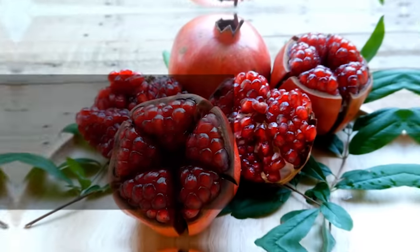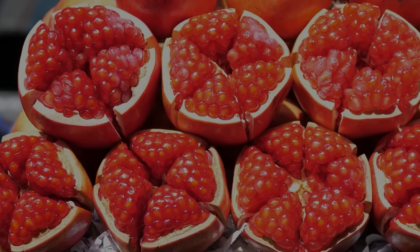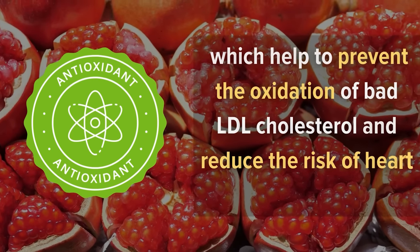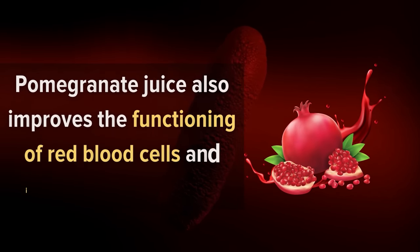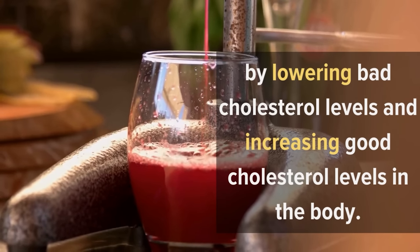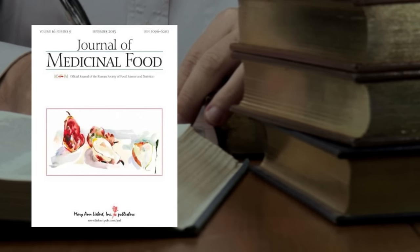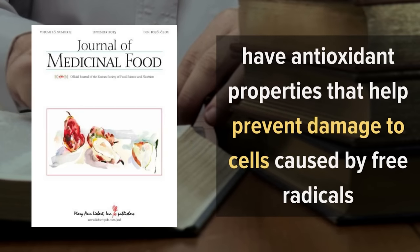6. Pomegranate. Pomegranate is one of the most potent fruits that helps in boosting blood circulation. It contains a large number of antioxidants which help to prevent the oxidation of bad LDL cholesterol and reduce the risk of heart disease. Pomegranate juice also improves the functioning of red blood cells and increases their count. The consumption of pomegranate juice may reduce the risk of heart disease by lowering bad cholesterol levels and increasing good cholesterol levels in the body. According to a study published in the Journal of Medicinal Food, pomegranates have antioxidant properties that help prevent damage to cells caused by free radicals.